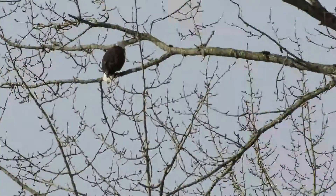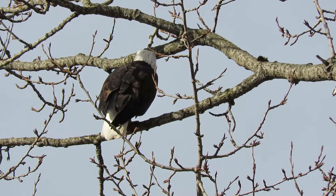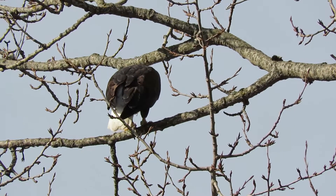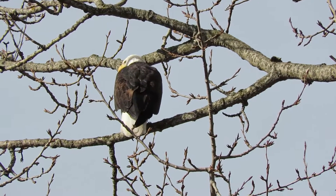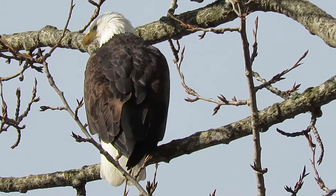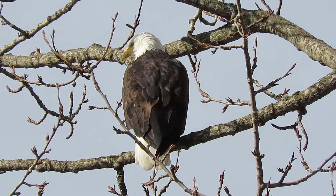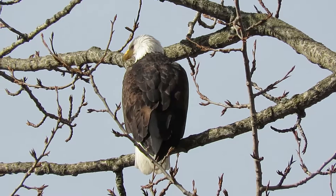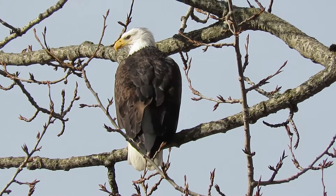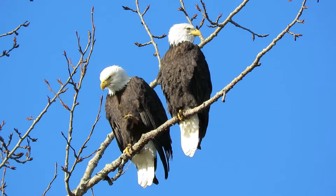We'll back off and see what the female thinks of this — she's right up above here, watching him, maybe she'll take off. Still watching, moving around a little bit, but doesn't look like she wants to go anywhere. Looking down in the river — Papa went fishing and mom is going to enjoy the sunshine. We'll let her sit this one out.